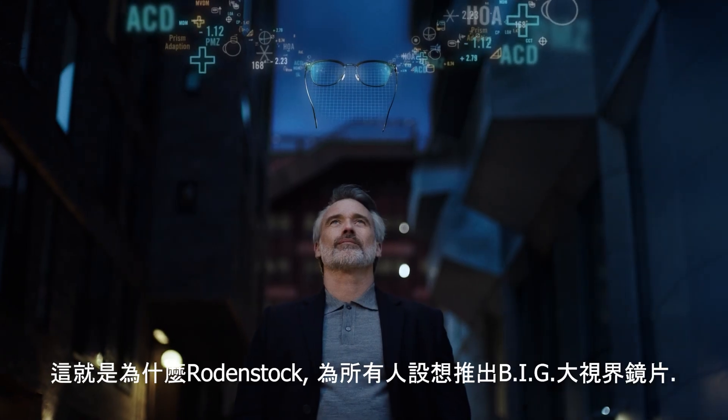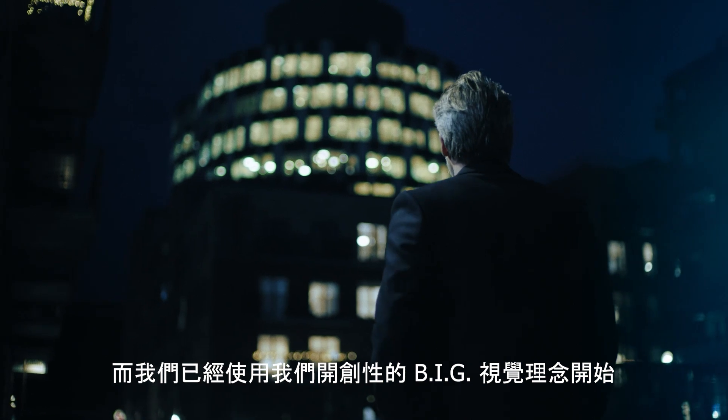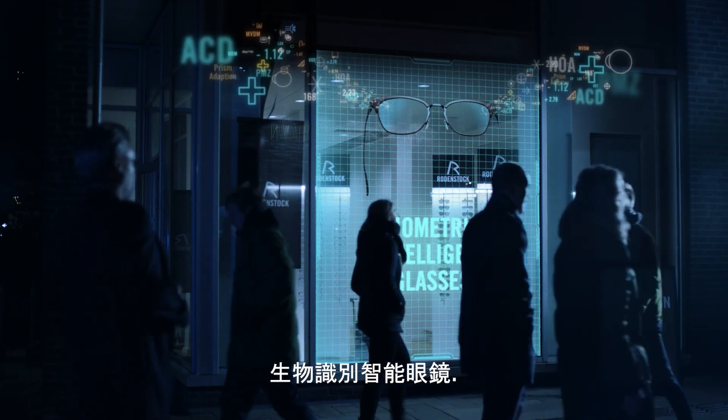That's why, at Rodenstock, we imagine big vision for all. And we have already started with our groundbreaking big vision philosophy: biometric intelligent glasses.